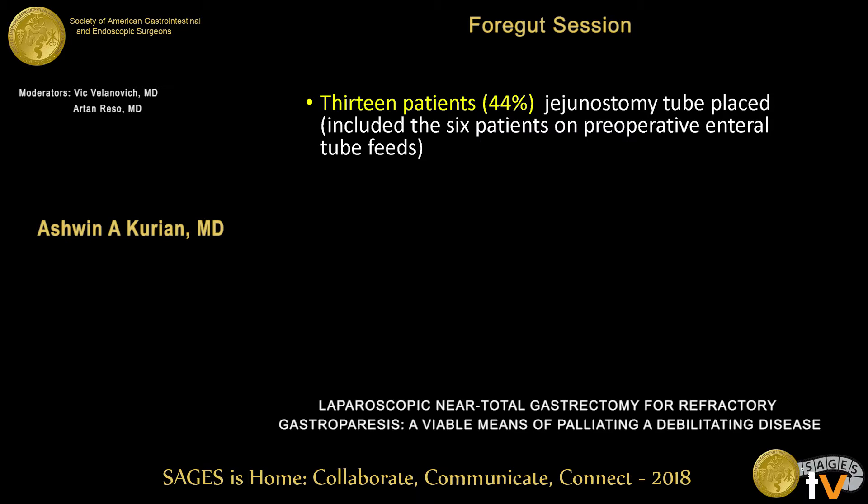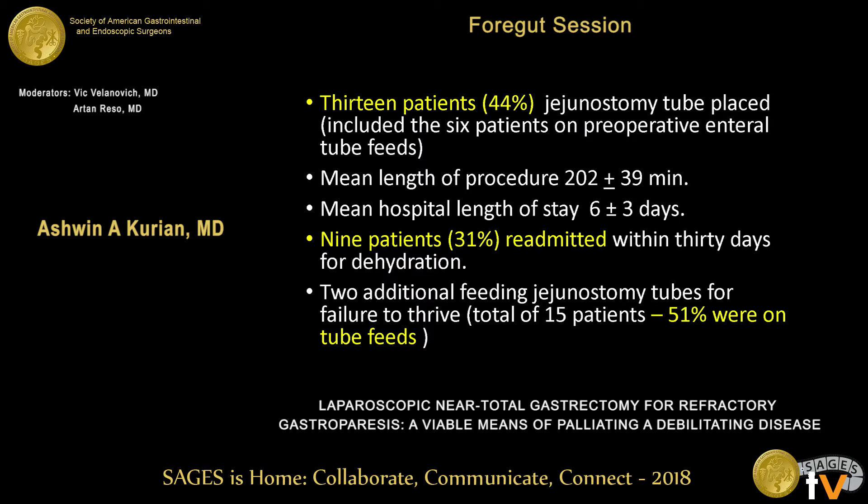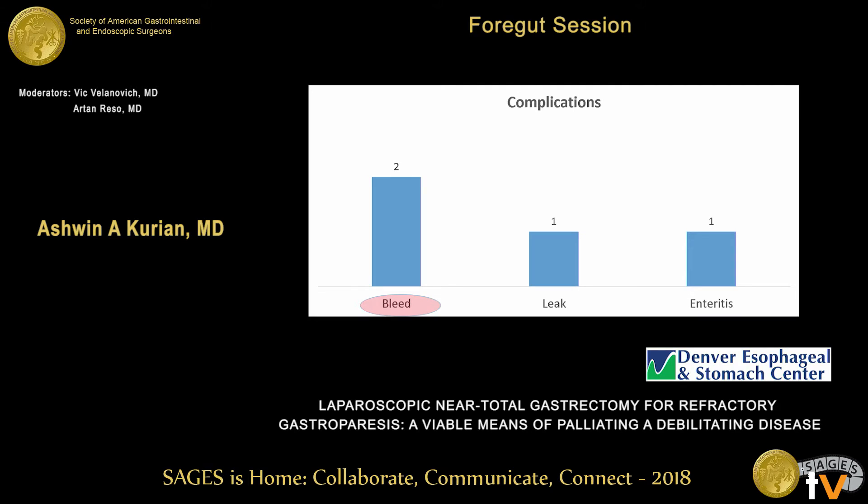44% of patients (13 of 29) had a J-tube placed at the time of laparoscopic gastrectomy, including six who were on preoperative enteral tube feeds. Mean procedure length was about three and a half hours; hospital stay averaged six days. Nine patients were readmitted within 30 days for dehydration and failure to thrive, with two receiving additional feeding J-tubes postoperatively, bringing total enteral tube feed patients to 51%. Two patients had intra-abdominal bleeds managed laparoscopically. One developed an intra-abdominal abscess from the duodenal stump, drained laparoscopically. One patient developed enteritis from J-tube feeds, treated with bowel rest.